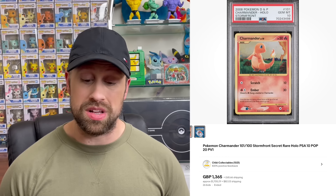From Stormfront we saw the secret rare Charmander as a PSA 10 sell for $1,705. We also saw a couple of Level X cards — an Infernape Level X from Diamond and Pearl base set sold as a PSA 10 for $874, a Salamence Level X sold for $986, and an Absol Level X from Supreme Victors sold for $662.